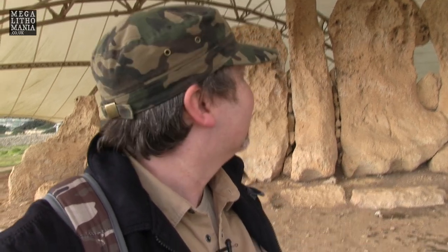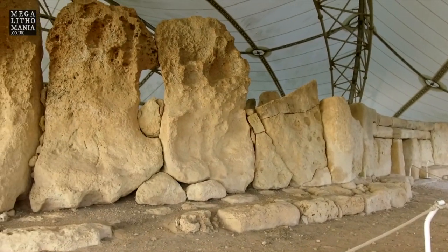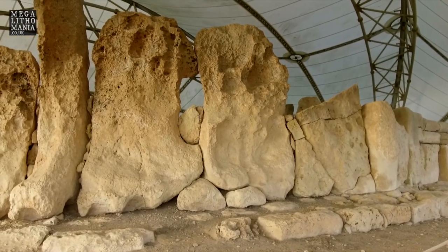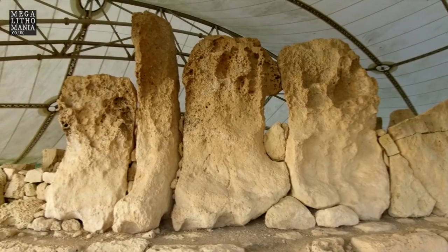You can see these extremely worn stones behind me, but some of them are about 4 or 5 meters tall. The biggest one there looks like 25 feet, so it's pretty massive. You can see why they've covered it up. These would have been on the façade — they've been badly weathered. And although the roof does kind of ruin the ambience of the place, you can't get good photos and film footage, but it's actually protecting the site from further damage.